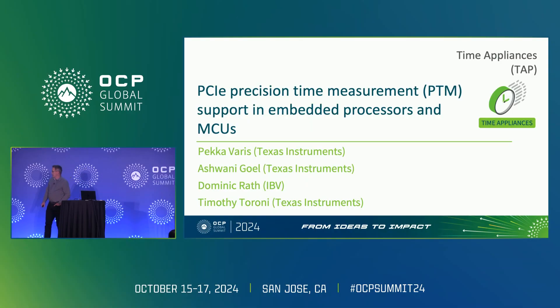My name is Beck Cavares, and we put together a little benchmarking on the PCI-PTM feature with a couple of my colleagues, Ashwani and Timothy. Timothy is actually here. And then we also had Dominic Roth from a company in Germany, IBV. I think he's been somewhat active in that community. I think TI hasn't been that active, but let's see if that changes a little bit.